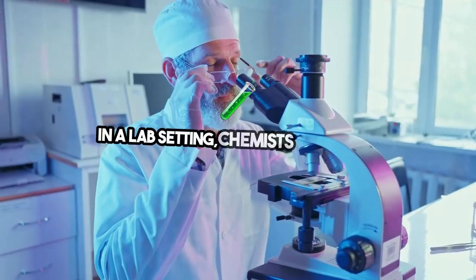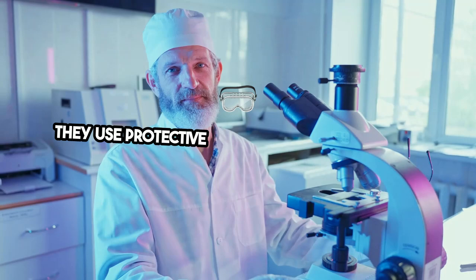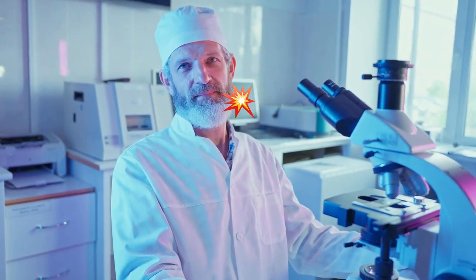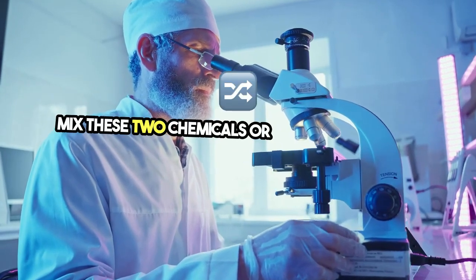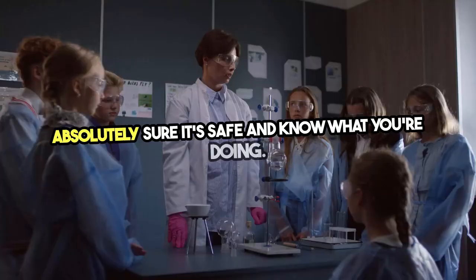In a lab setting, chemists are trained to handle dangerous reactions with care. They use protective equipment, fume hoods, and special protocols to minimize the risk of an explosion or harmful exposure. For those working at home, it's crucial to never mix these two chemicals or any others, unless you're absolutely sure it's safe and know what you're doing.